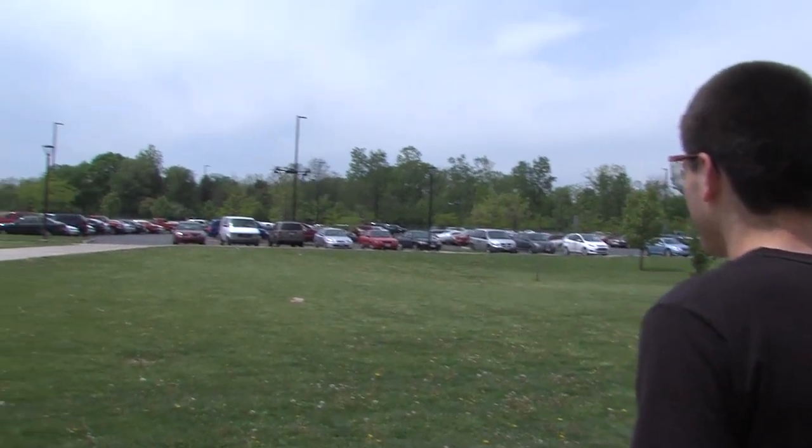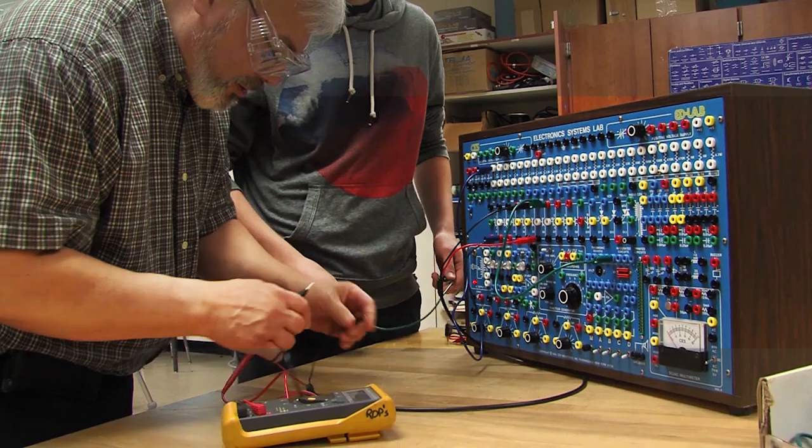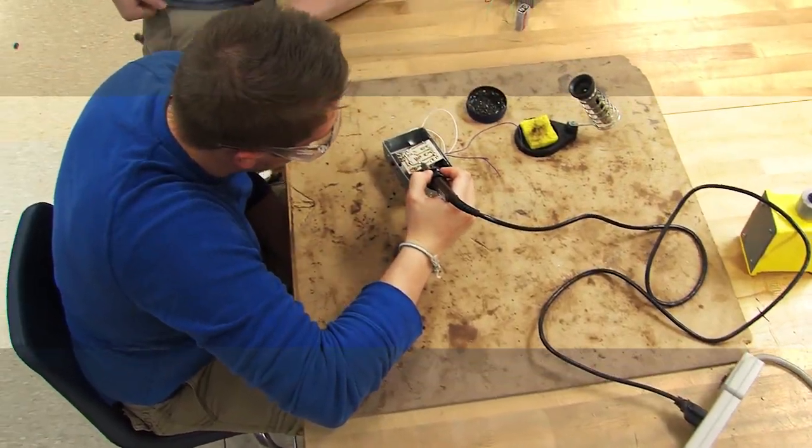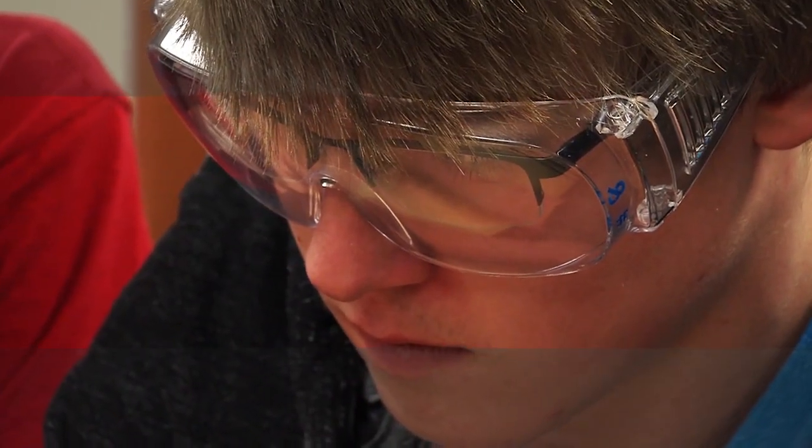Then TPS's Electronics Technician Pathway may be a curriculum you'll enjoy. The students in CareerTech's Electronics Technician program are the scientists, technicians, engineers, and mathematicians of tomorrow.